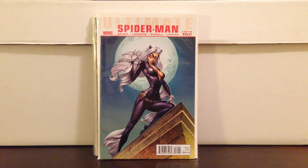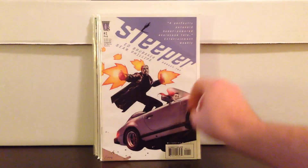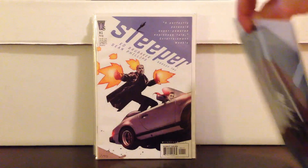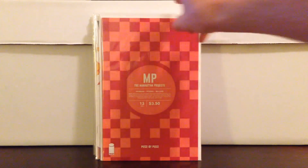Found this for a quarter: Ultimate Spider-Man 152, awesome Catwoman cover — another quarter book. Also Sleeper by Ed Brubaker and Sean Phillips, season 2 number 1. Got a couple Manhattan Projects — 13 and 16 — for a quarter. Why not? Superior number 1 — been optioned, got that for a quarter.